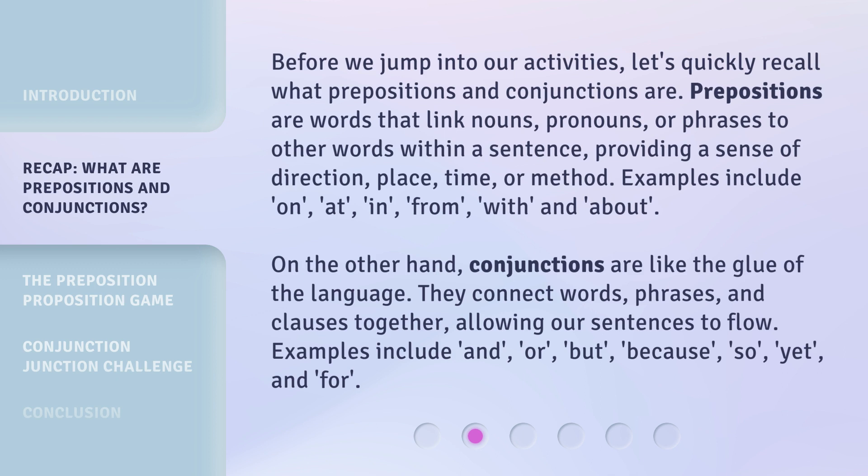On the other hand, conjunctions are like the glue of the language. They connect words, phrases, and clauses together, allowing our sentences to flow. Examples include and, or, but, because, so, yet, and for.